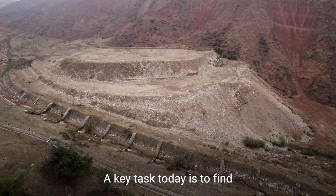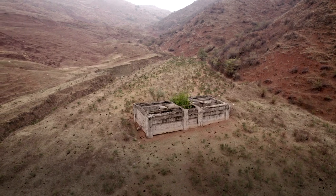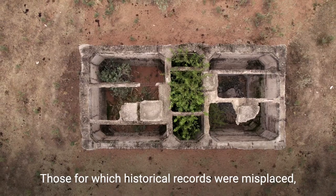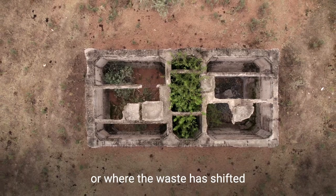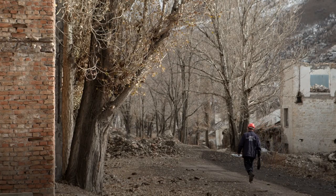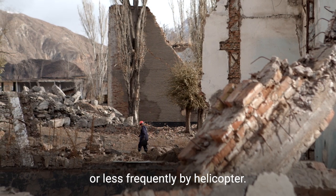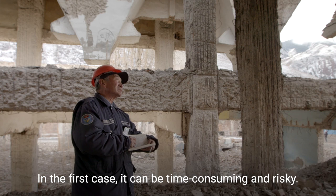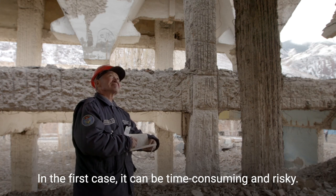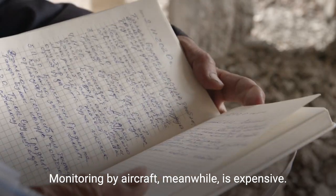A key task today is to find unknown radioactive hotspots — those for which historical records were misplaced, or where the waste has shifted after landslides or flooding. Monitoring has usually been done on foot, or less frequently by helicopter. In the first case it can be time-consuming and risky. Monitoring by aircraft, meanwhile, is expensive.